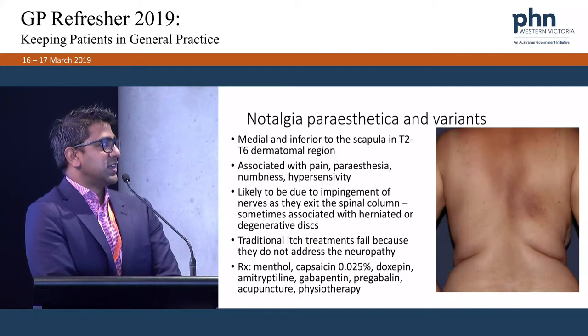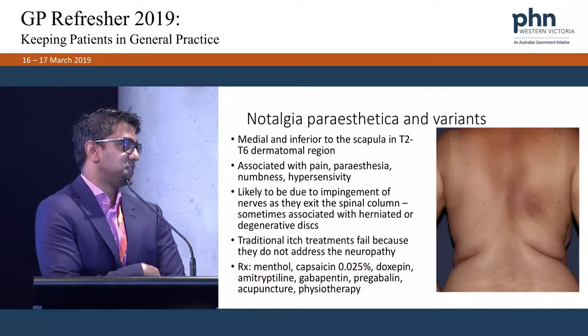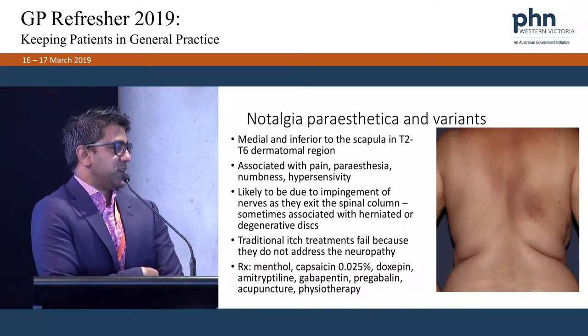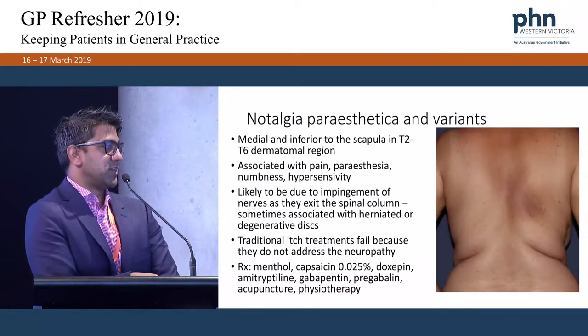Notalgia paresthetica is where patients typically get pain, paraesthesia, or numbness at the inferior medial aspect of the scapula. It's likely due to impingement of nerves. Traditional itch treatments fail, but we try things like menthol, capsaicin, doxepin, amitriptyline, and some people go for physiotherapy and acupuncture.